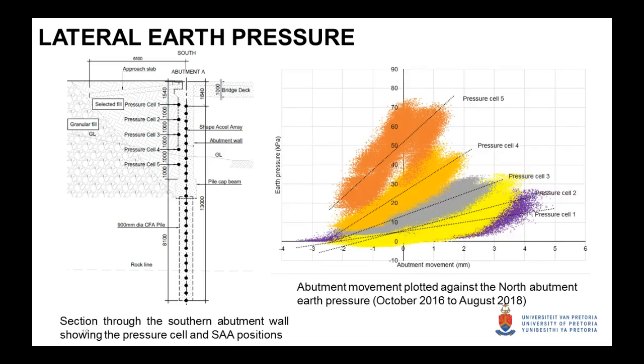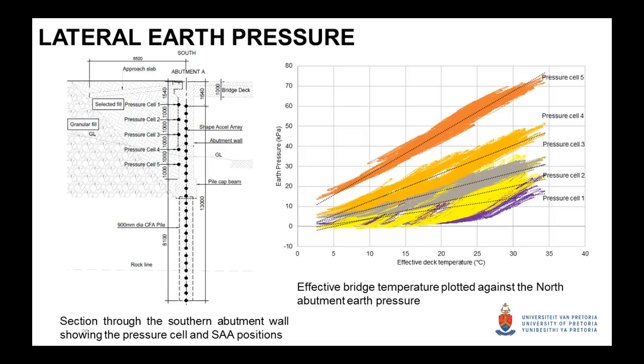Plotting lateral earth pressures together with the movement of the deck relative to October 2016, when shrinkage had been taken out, you can see the earth pressure increasing as the abutment moves into the fill, and decreasing significantly as it moves away. Looking at the same plot with effective deck temperature, pressure cell five — the earth pressure cell at the bottom — shows higher earth pressure, but as effective deck temperature increases, earth pressure increases, and as it decreases, so does earth pressure.